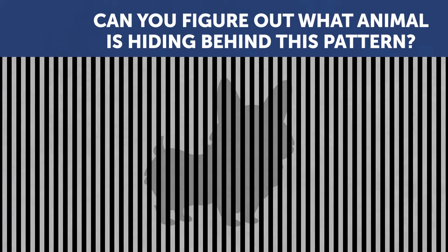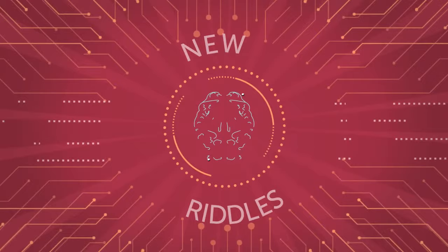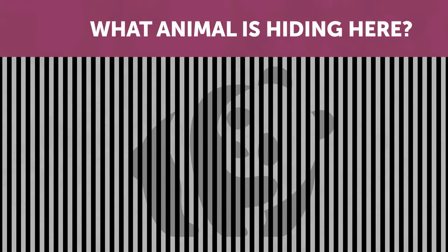Can you figure out what animal is hiding behind this pattern? That's right, it's a dog. Now let's make this task a bit more complicated. What animal is hiding here? That's right, it's a panda.